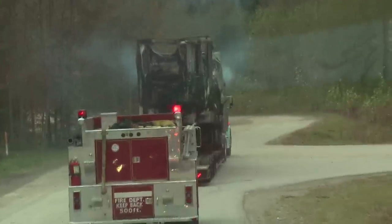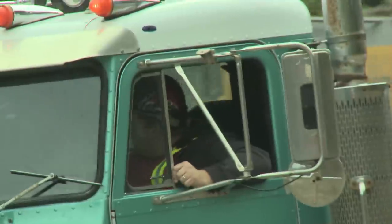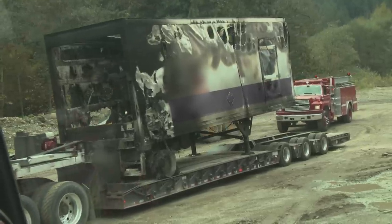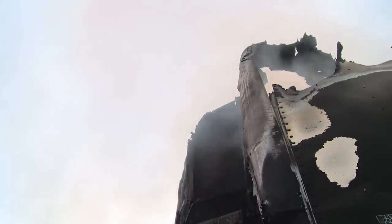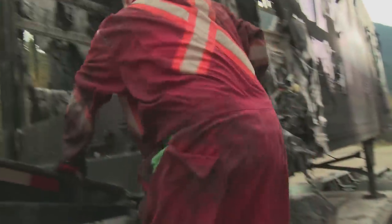The goal for us is to take the trailer, get it off the highway and open the road. That's number one priority. We're going to use Jim's digger to collapse the walls, maybe chop saw them.